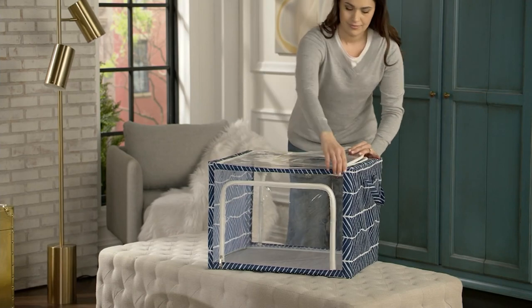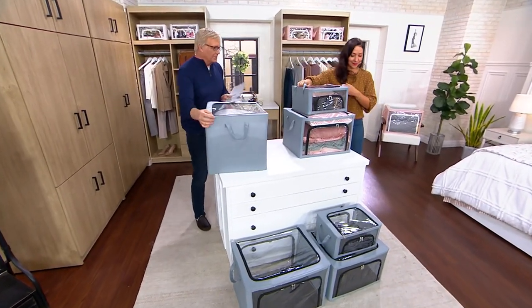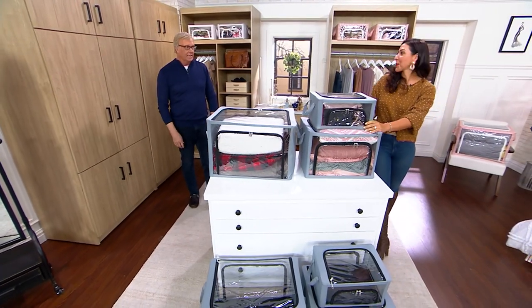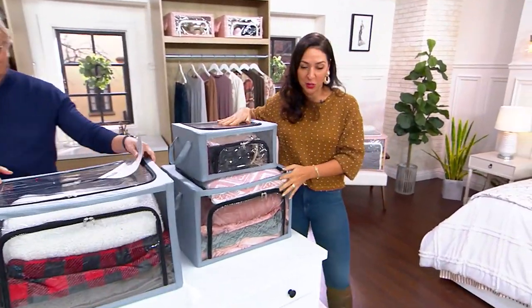Okay, now we've got handles. We have windows on top, windows on front, windows on back. We have zippers all the way around. We have that steel construction to hold these in. We are not playing around — Tidy & Co. is playing no games when it comes to these collapsible storage bins.